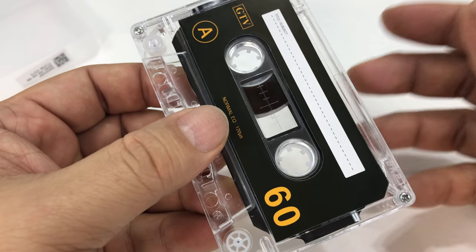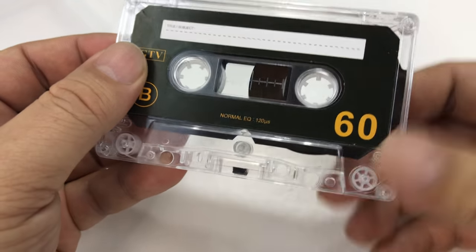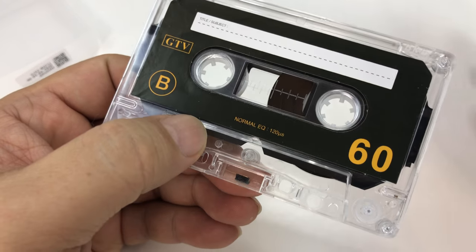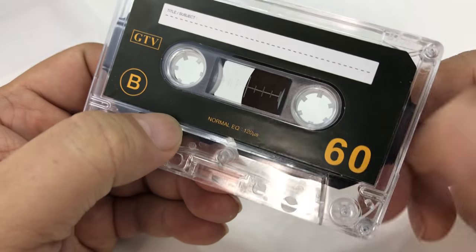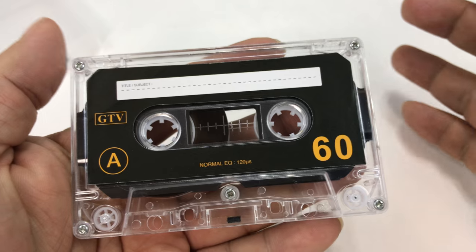There are also some devices called Walkman, or Walkmen — a little bit sexist, but I didn't name them. So you can get these players, which are harder to find and very expensive apparently.